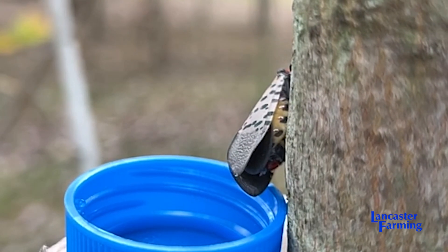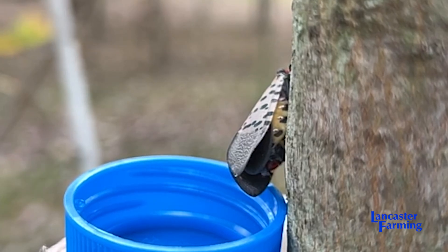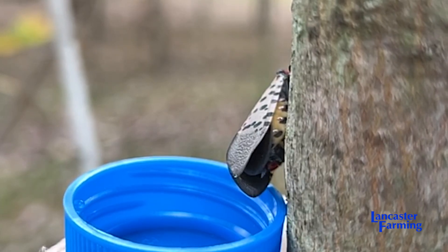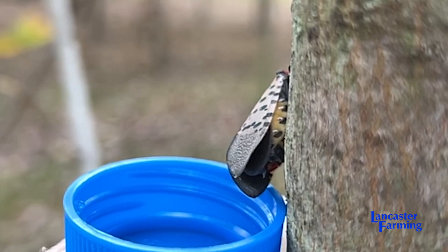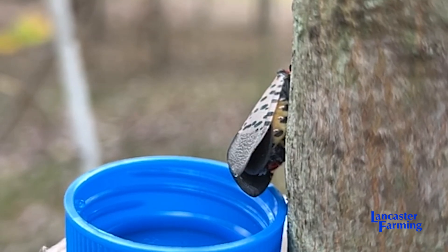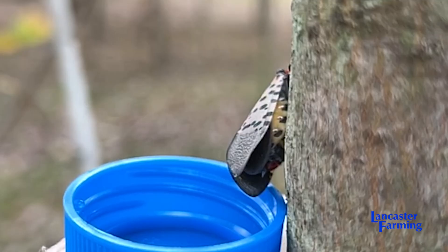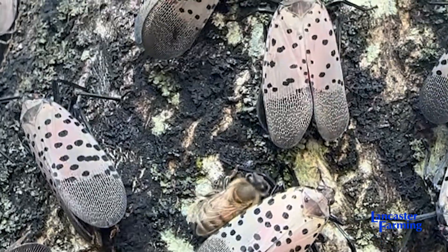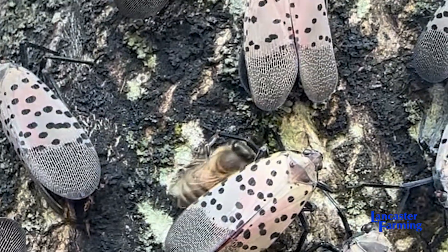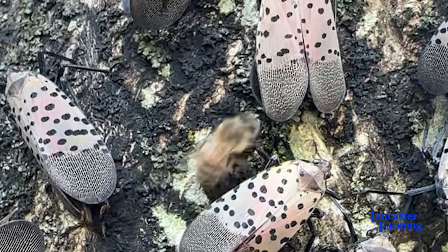Really it's their excrement, but it's not full of toxins and waste the way you think of excrement — it's just the excess water and sugar. They're letting this go like every minute, barely inside of them. They filter out what they need and shunt it out the back end, and then it's all over the trunks of trees and leaves. If honeybees don't come and collect it, it'll grow mold.